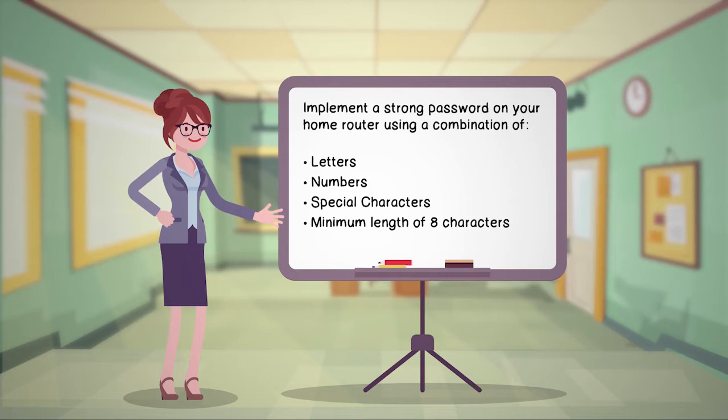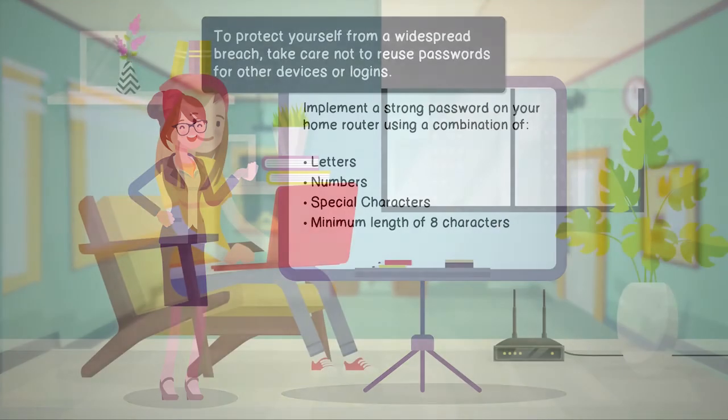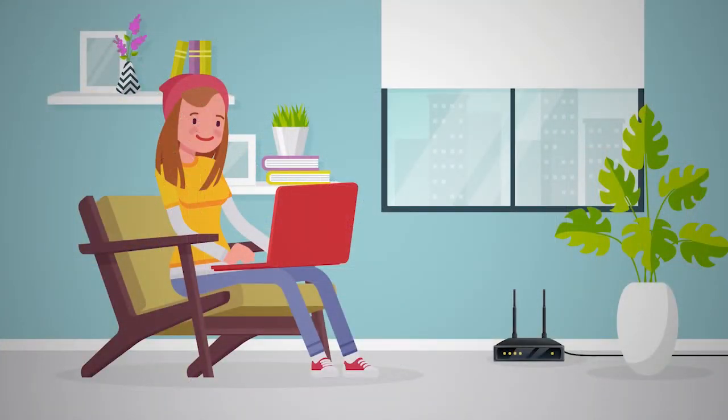In addition, make sure that your password is unique to your router. To protect yourself from a widespread breach, take care not to reuse passwords for other devices or logins.